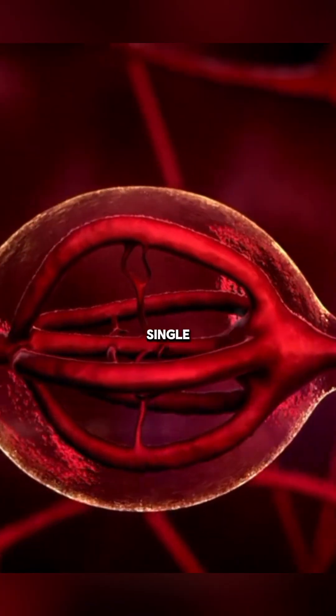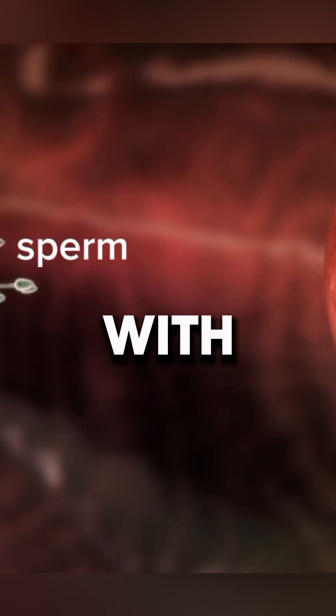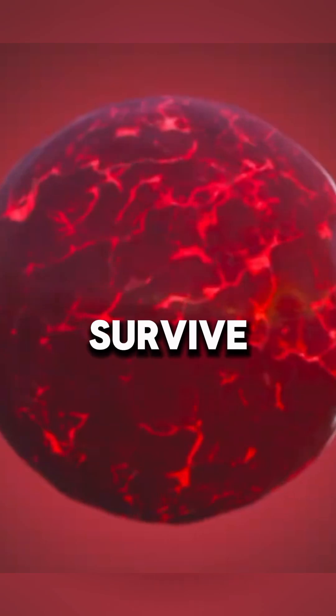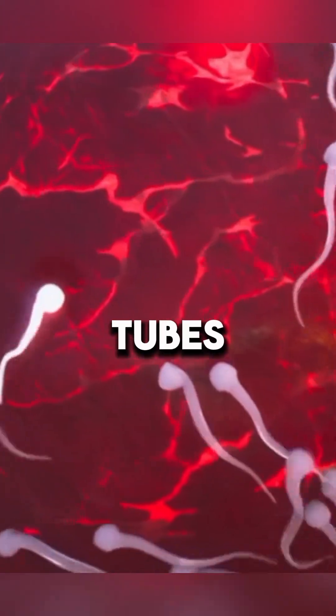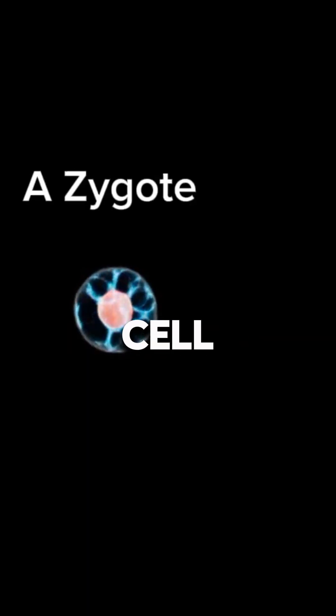Ever wondered how life begins from a single cell? It all starts with millions of sperm racing toward the egg, but only a few survive the tough journey through the cervix, uterus, and fallopian tubes. Out of these millions, just one sperm successfully fertilizes the egg, merging their genetic material to form a single cell called a zygote — the first building block of life.